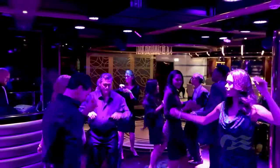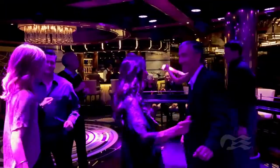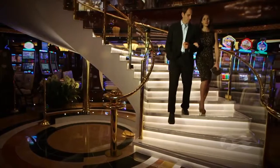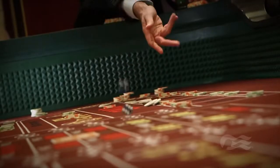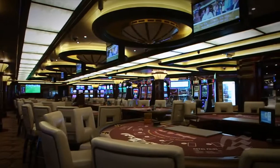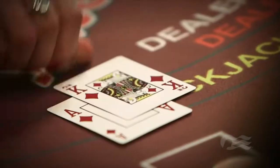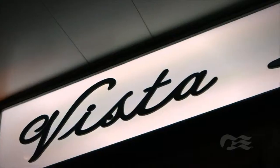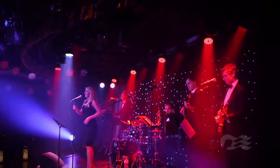If you're feeling energetic, our new contemporary nightclub, Club Six, offers a great spot for dancing and hanging out with friends. Take your chances in the Princess Casino, also on Deck 6, offering a seemingly endless array of modern slot machines, as well as all your favorite table games, from poker to blackjack and roulette. Or head upstairs to the Vista Lounge on Deck 7 for a variety of entertainment, including comedians, singers, and musicians.